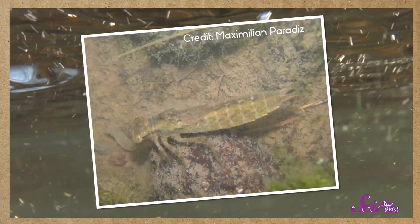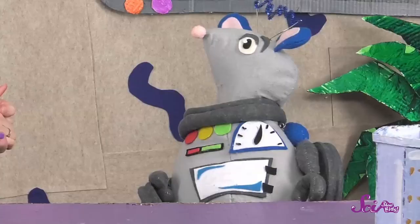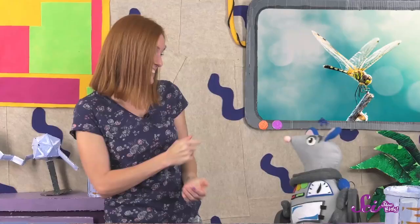A dragonfly's life starts in an egg. Some dragonflies lay their eggs in plants that grow in or near water, and others lay their eggs right in the water. About a week later, baby dragonflies are born! Young dragonflies are called nymphs, and they live in the water. Like fish and other animals that live in the water, nymphs use body parts called gills to breathe.